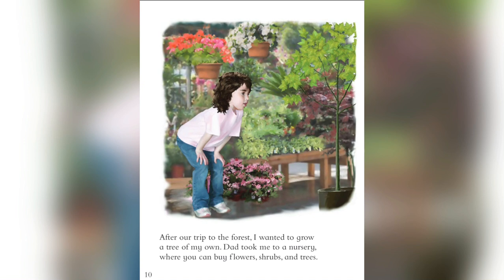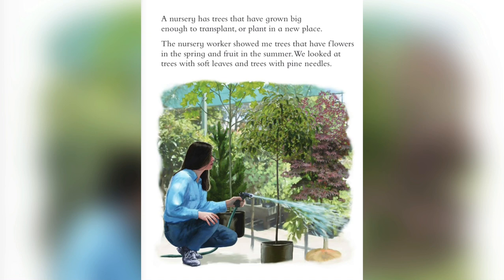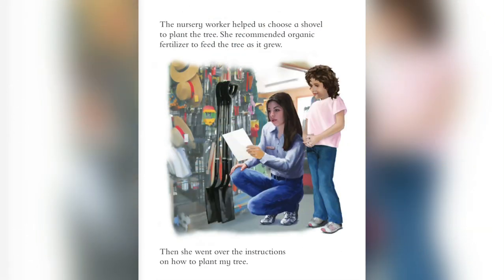After our trip to the forest, I wanted to grow a tree of my own. Dad took me to a nursery where you can buy flowers, shrubs, and trees. A nursery has trees grown big enough to transplant, or plant in a new place. A nursery worker showed me trees that have flowers in the spring and fruit in the summer. We looked at trees with soft leaves and trees with pine needles. I chose a maple tree. My tree was already more than four feet high, just a little taller than me. The nursery worker helped me choose a shovel to plant the tree. She recommended organic fertilizer to feed the tree as it grew. Then she went over the instructions on how to plant my tree.